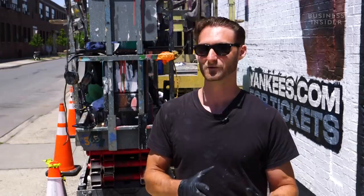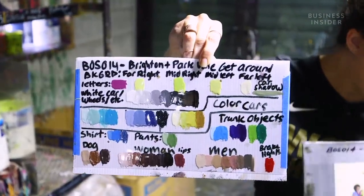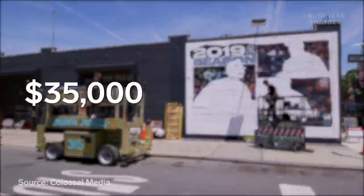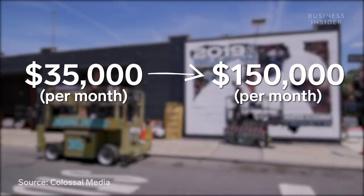Plus, you've got to be a pretty damn good artist to paint all of that as well. With how much planning and detail goes into each wall, it's no surprise these ads can cost a lot. Colossal's walls tend to range from $35,000 to $150,000 depending on the size.